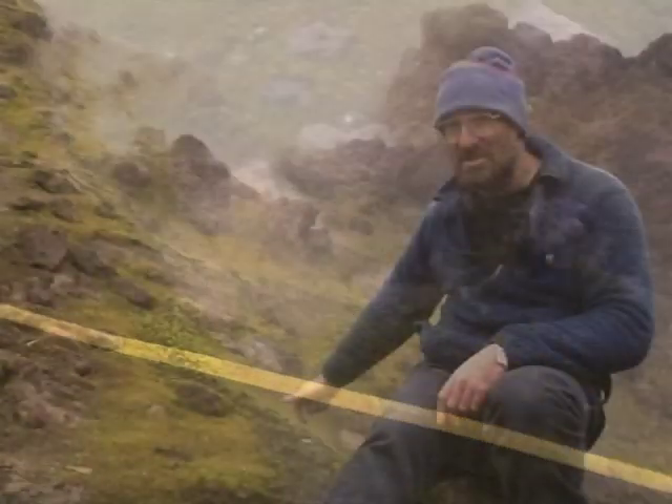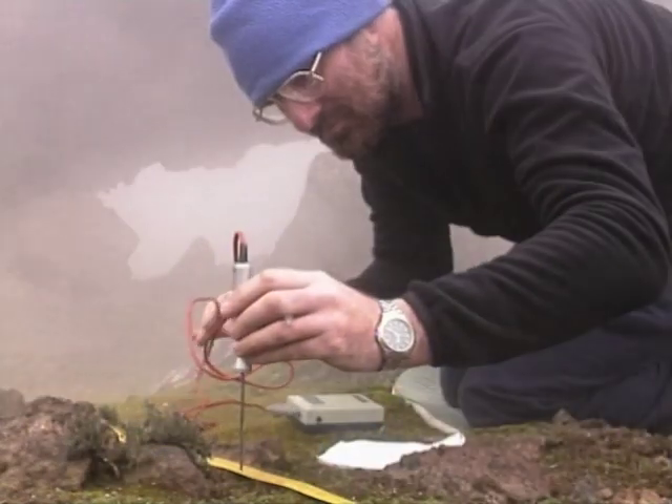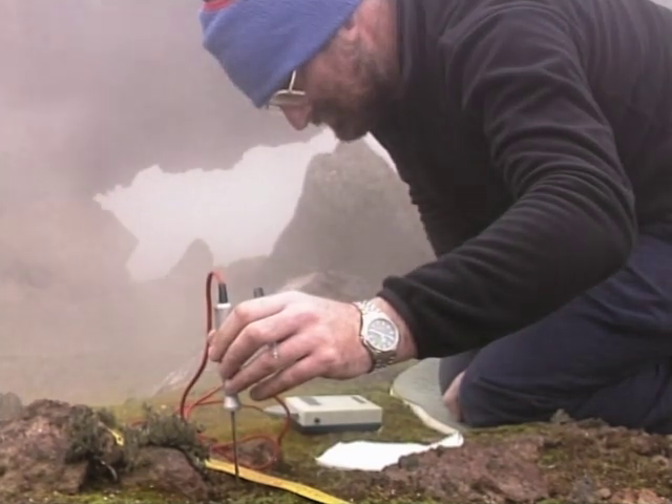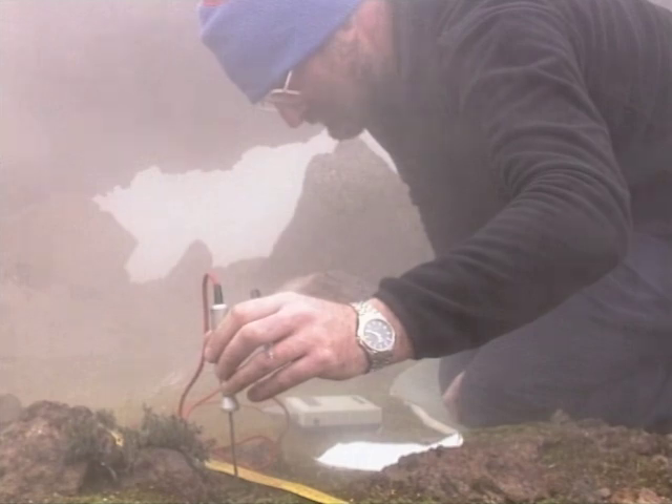The surface temperature of this ground is between 30 and 40 degrees C. These little tufts of moss you see growing on it are growing at 30 plus degrees centigrade, and inserting a probe through them, by the time you get five centimetres below them into the ash, the temperature is up between 60 and 75 degrees centigrade.